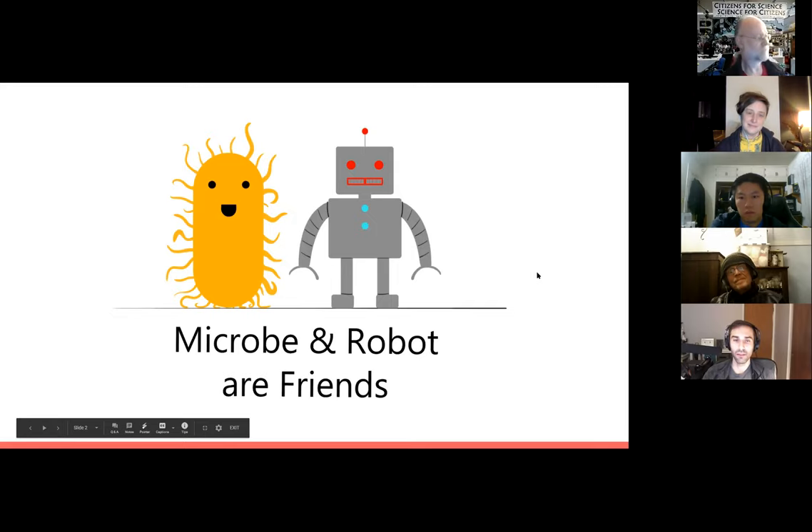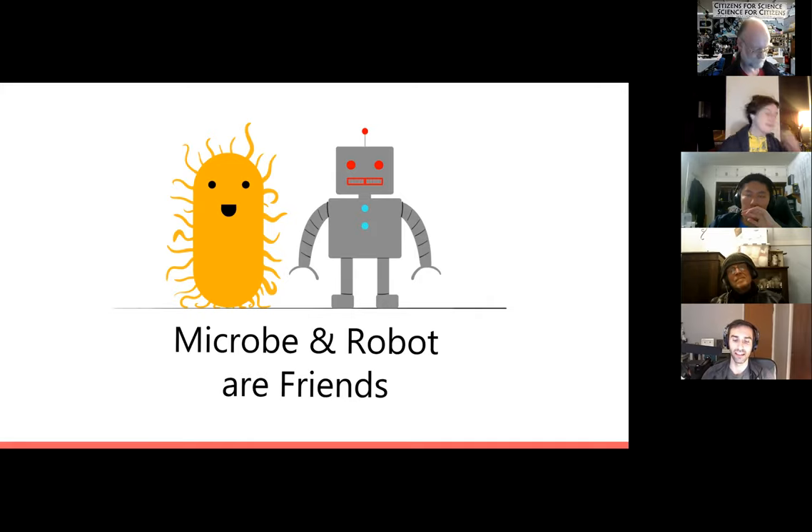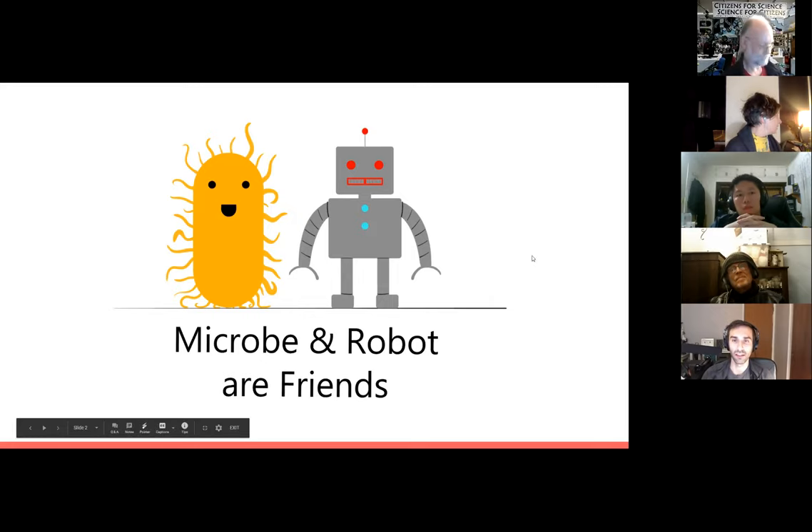First off, why robots? Because microbes and robots are friends — they work really well together. Biology is a science that works at scale and robots are really helpful with that, so it helps us do really interesting science when we automate. We already saw that with the Griffison project, and the gene gun is already doing a lot of similar stuff — there might be some synergies there.